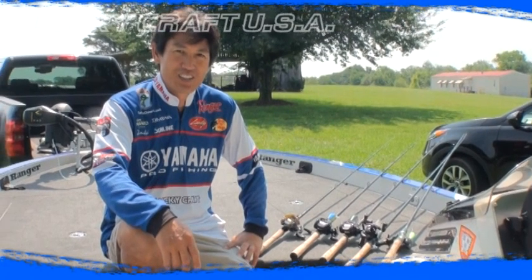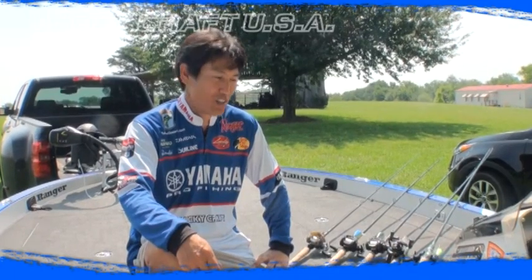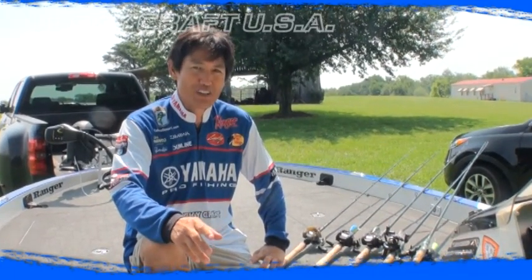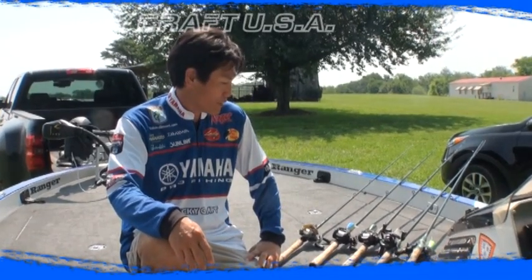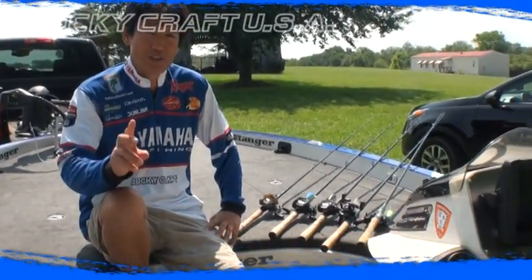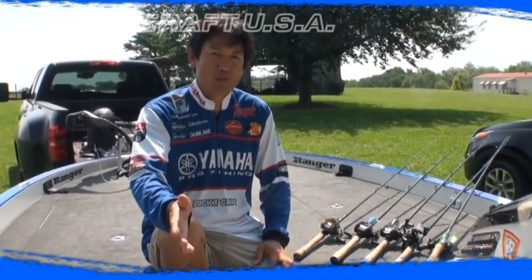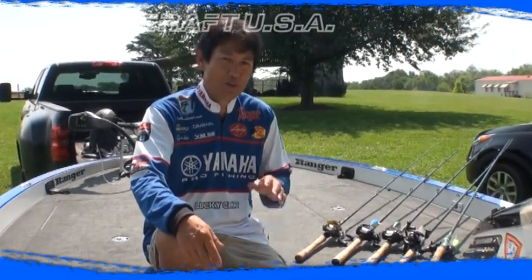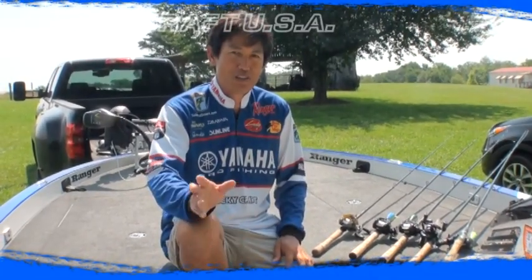Hi, this is Takahiro Omori. I'm at Lake Chickamauga, Tennessee. I just finished the tournament at the Bass Fest and I had a really good day the first two days. I got 22-15 the first day. The second day I had just over 20 pounds. I didn't do good yesterday, but I ended up 19th place, so I had a decent tournament.